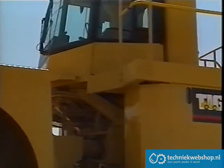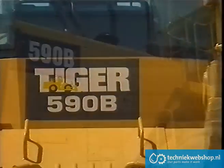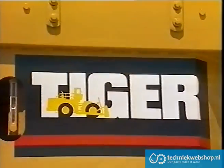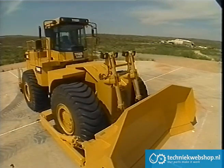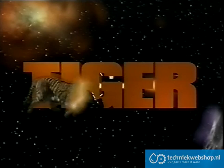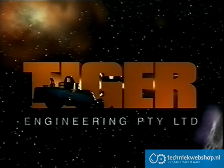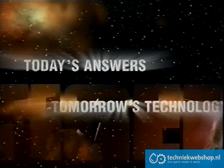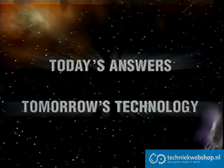The Tiger 590B, revolutionizing the energy and resource industries. Tiger Engineering — today's answers, tomorrow's technology.